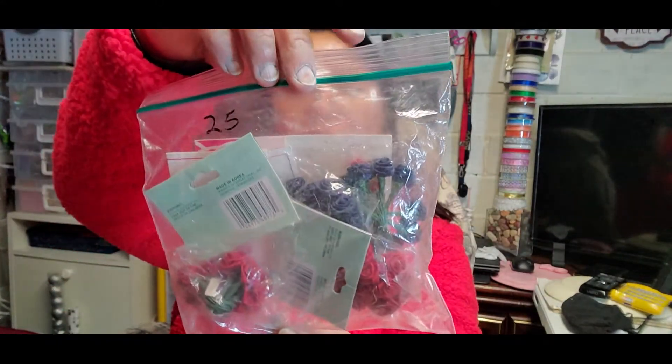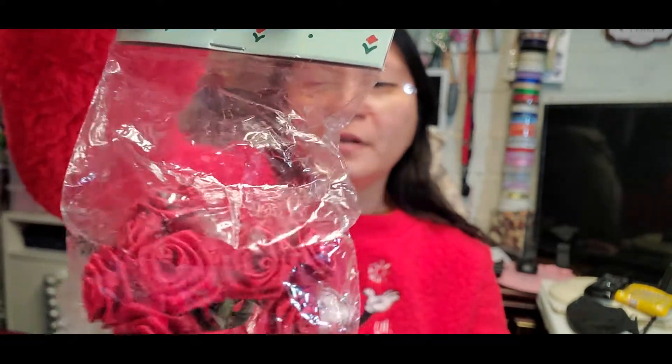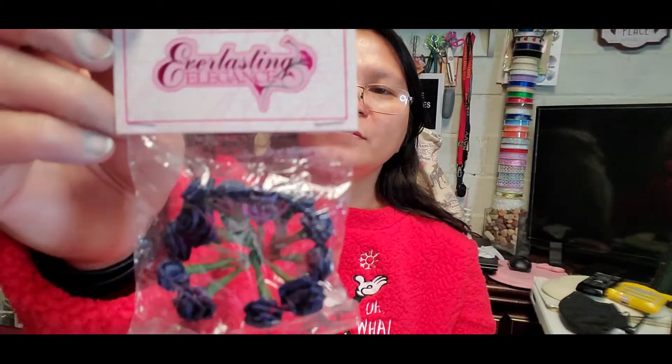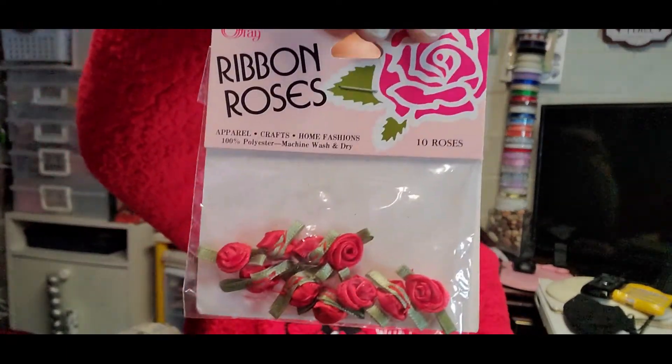Next item is this set of ribbons for 25 cents. There are ribbon roses — medium red — and this bridal accessory called 'Everlasting Elegance' in navy blue. It has two of the navy blue and two of the medium red, plus one Offray ribbon roses. All for 25 cents — how cool is that for crafting!